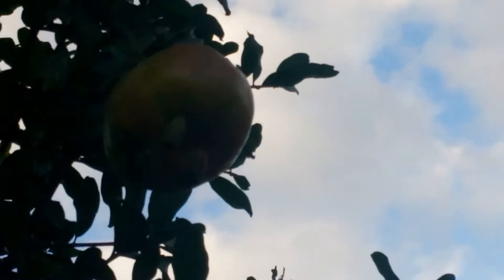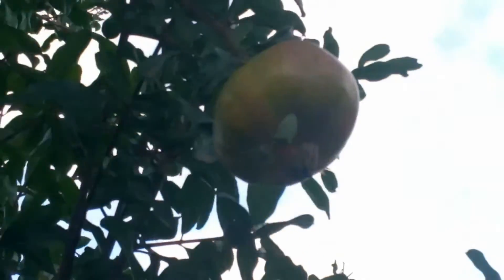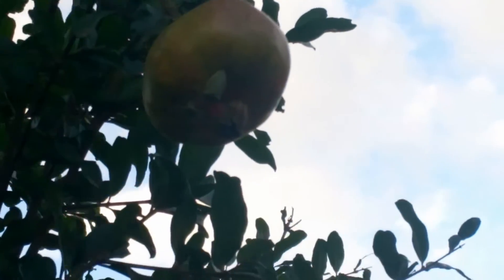So if you see this bug around, you've got to find a way to eliminate it. And be warned — it has a very bad smell when you touch it.